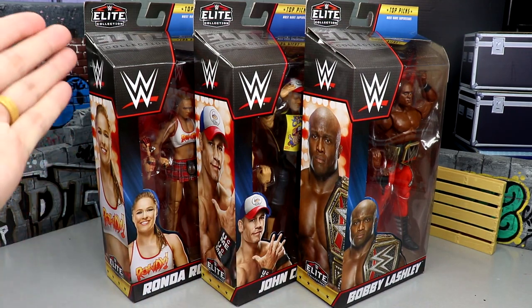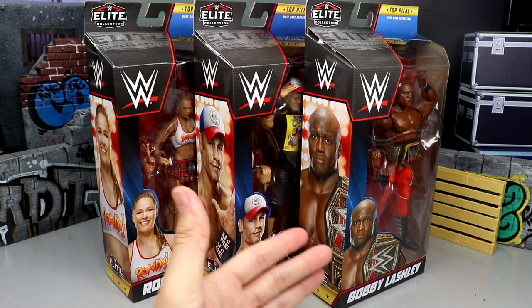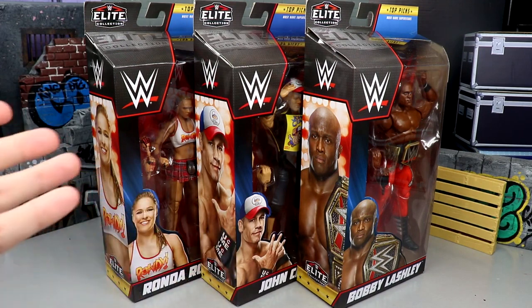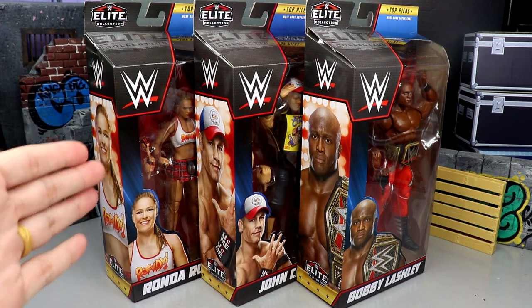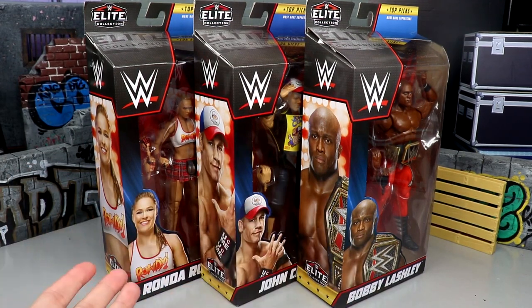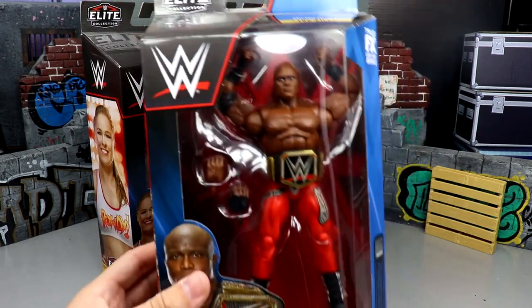In this set we have Ronda Rousey, John Cena, and Bobby Lashley. Bobby Lashley elites are pretty sought after, John Cena speaks for himself with a wide net range, and Ronda Rousey is another household name. I do believe this is the first ever women's Top Picks elite - Ronda had the first female Ultimate and now the first female Top Picks. Great track record, and I'm excited to dive into this.